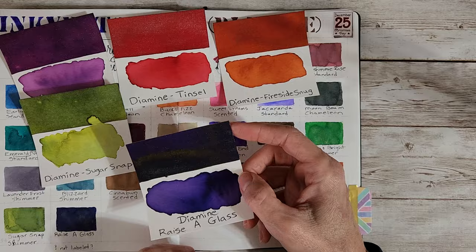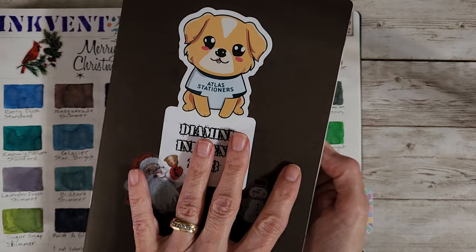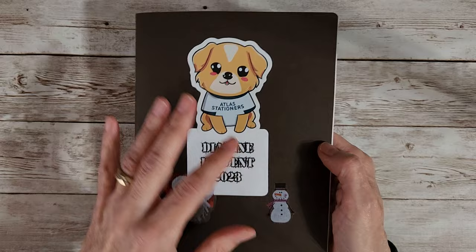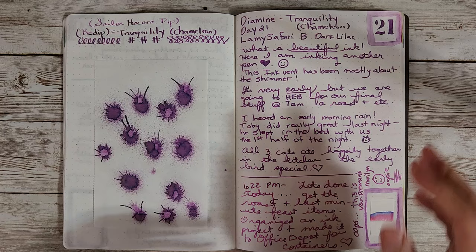Let's hop into the ink journal and I'll keep these handy, kind of in order, so we can refer back to them. This is 68 GSM Tamori River paper and it's a Goulet notebook, but I bought the ink vent from Atlas Stationers. I've got a situation with my glasses, but I'll see if I can work that out.